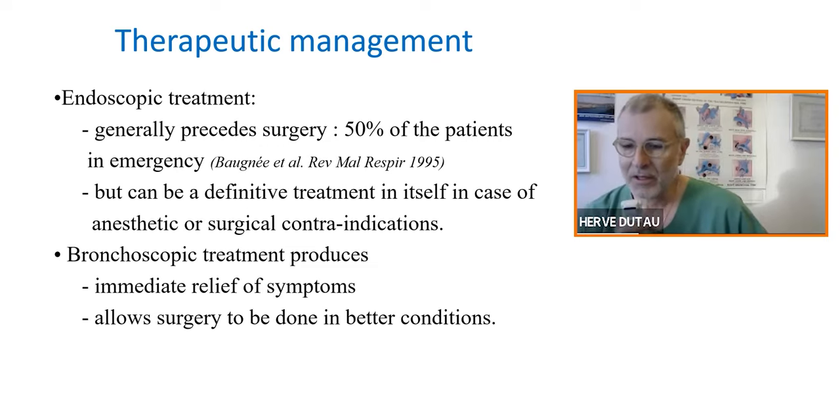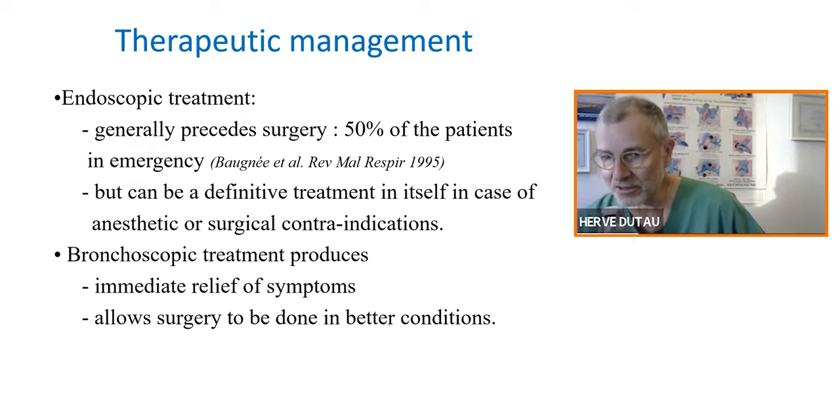Endoscopic treatment is very important, above all for non-operable patients. From a French study in 1995, the same group of 32 patients found that 50% arrived in emergency with respiratory distress. Surgery cannot be done in emergency with respiratory distress, so something has to be done before surgery — and that is endoscopic management. Bronchoscopic treatment produces immediate relief of symptoms, and if surgery has to be done, it will be done in much better conditions.